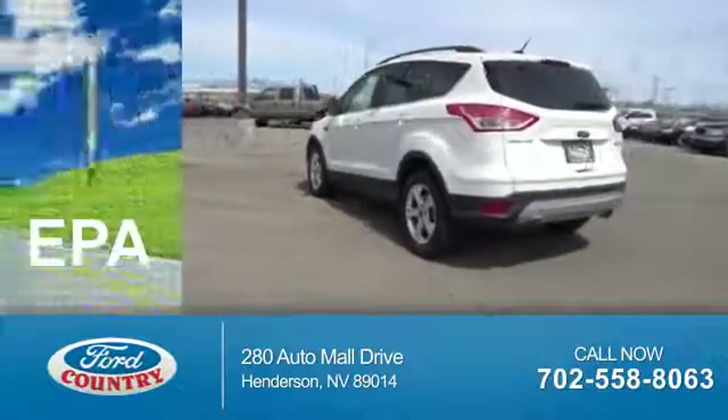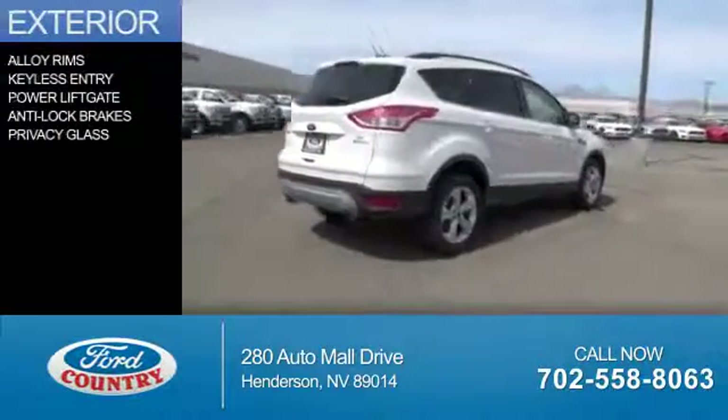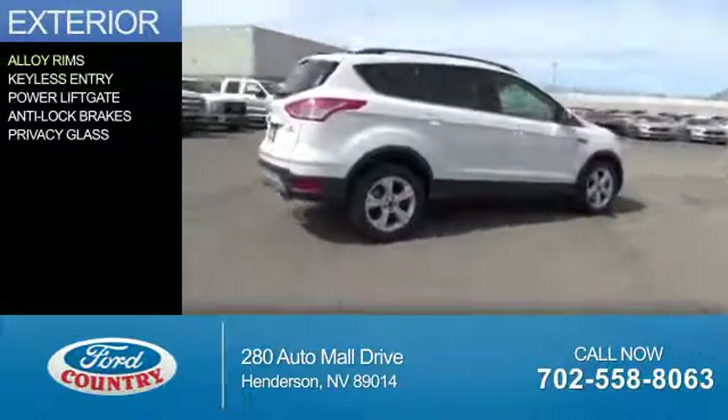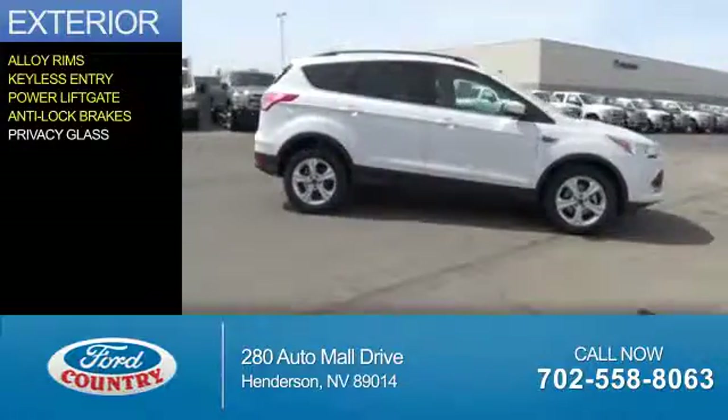Great fuel efficiency saves you money by requiring fewer trips to the gas station. The features include alloy rims, keyless entry, power lift gate, anti-lock brakes, and privacy glass.